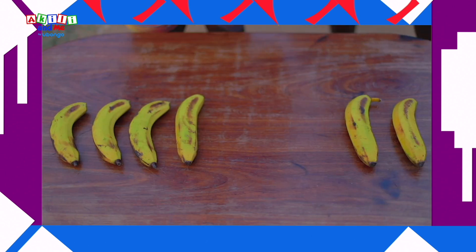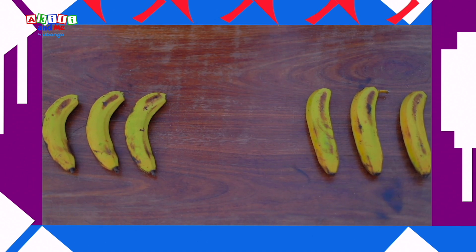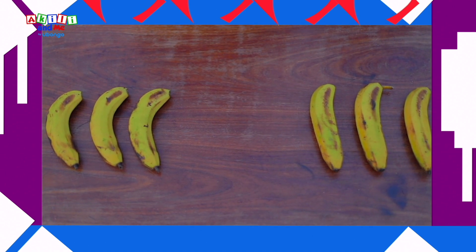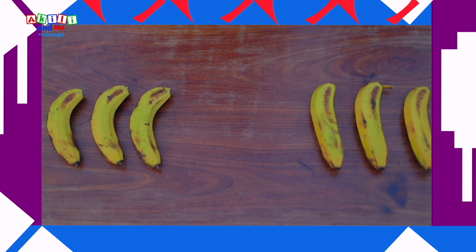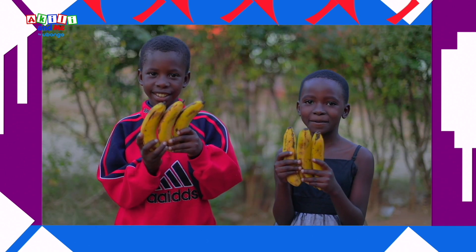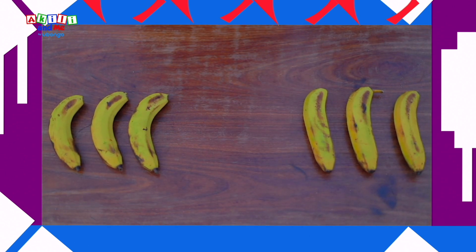When I have more and you have less, I give you some more mine because you're my friend! Now we have the same, same! Our piles are the same, same! No one has more, no one has less, we both have the same!